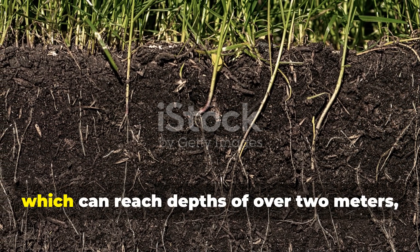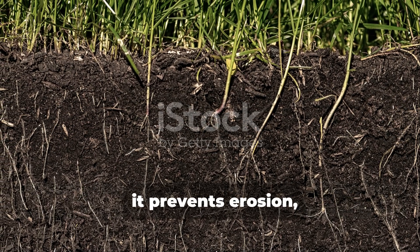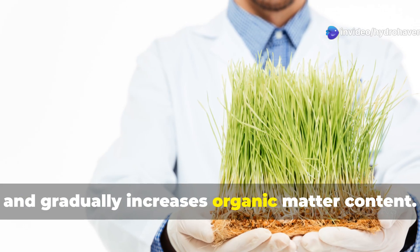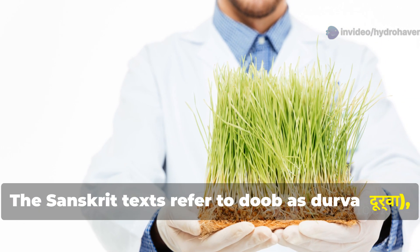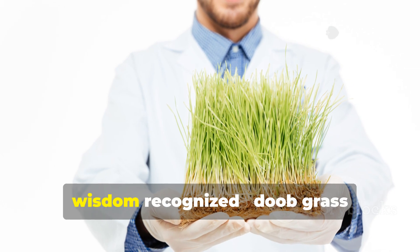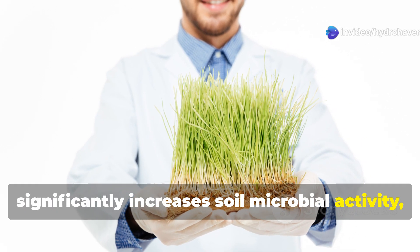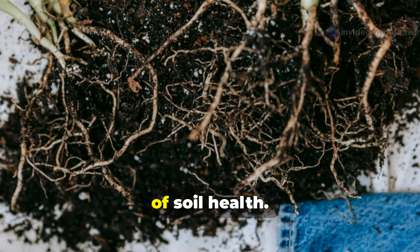This extensive root system, which can reach depths of over two meters, brings numerous benefits to degraded land: it prevents erosion, improves water infiltration, and gradually increases organic matter content. The Sanskrit texts refer to dub as durva, considering it sacred for its life-giving properties. Modern soil science confirms what ancient wisdom recognized — Dubgass significantly increases soil microbial activity, particularly beneficial bacteria and mycorrhizal fungi that form the foundation of soil health.